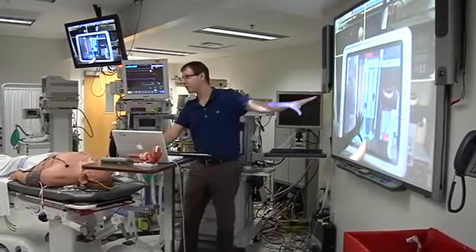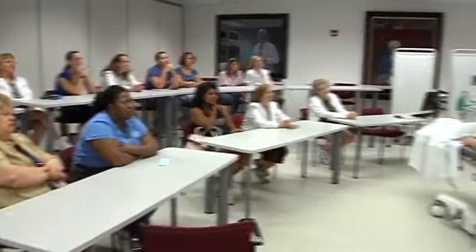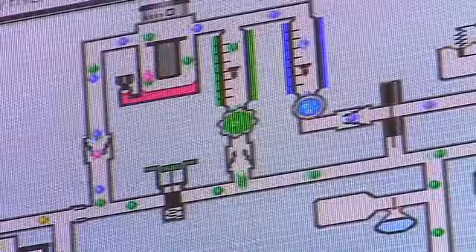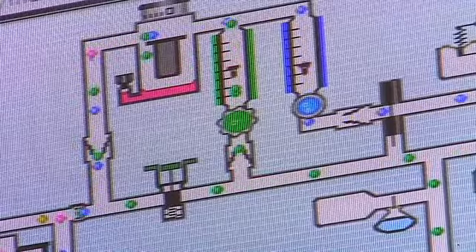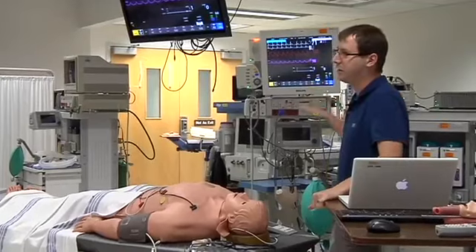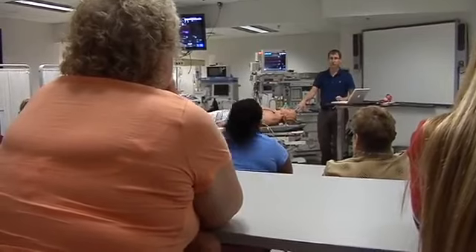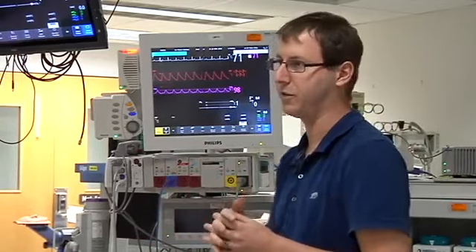Getting kids to care about science can be challenging. The computer is running a three-dimensional version of that anesthesia machine simulation. That is why the National Center for Research Resources funds programs through Science Education Partnership Awards. These awards help UF's Center for Precollegiate Education and Training offer bench-to-bedside programs for teachers from Florida to work with over 350 science and education researchers at the university.